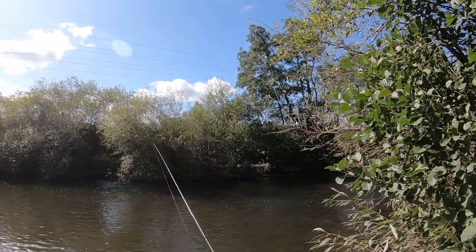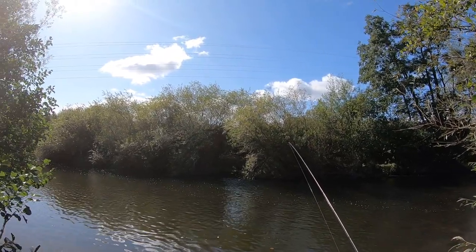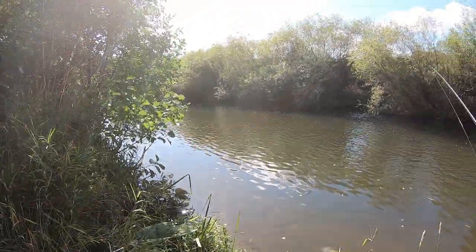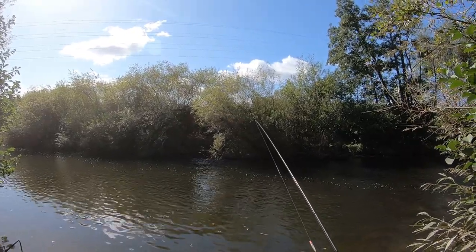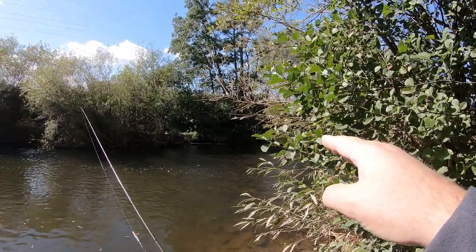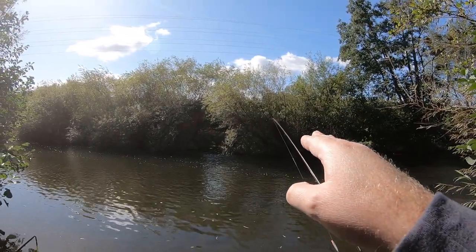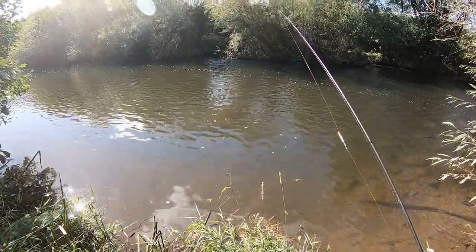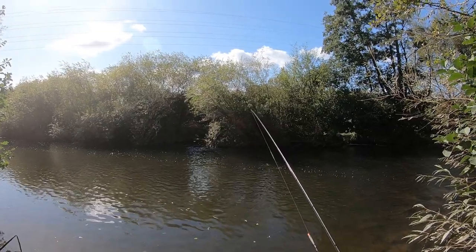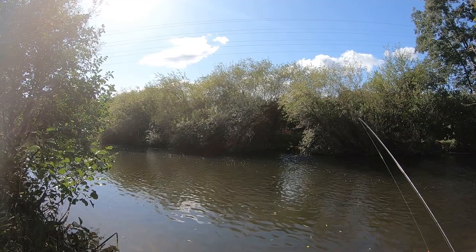I've had a lot of difficulty finding a clearing — unfortunately I haven't brought my petrol strimmer, which I could have done with. So I'm very restricted to just this one peg, which someone else has kindly cut out and no doubt fished. It does look good though. I've got a nice shallow run just over here, and then a nice bit of cover on the far side, which is a little bit deeper. I've got a nice deep spot in front of me, but you can see how clear the water is — there are no fish there.